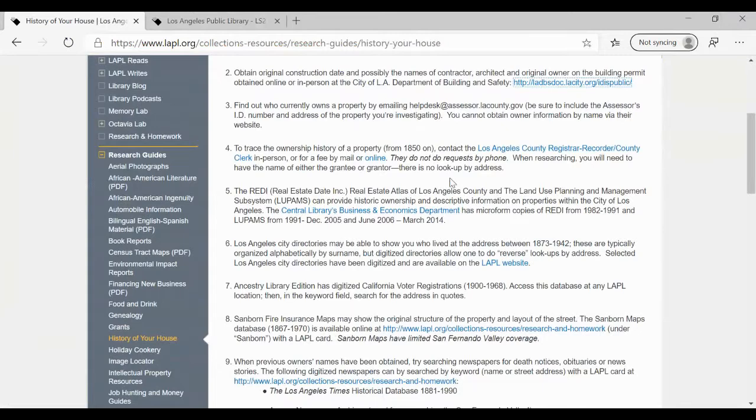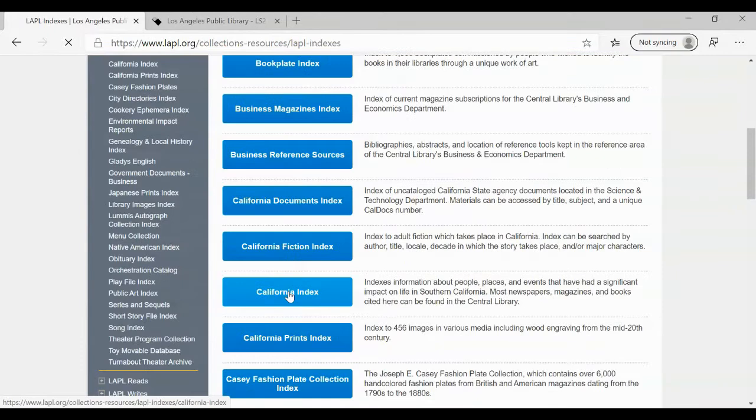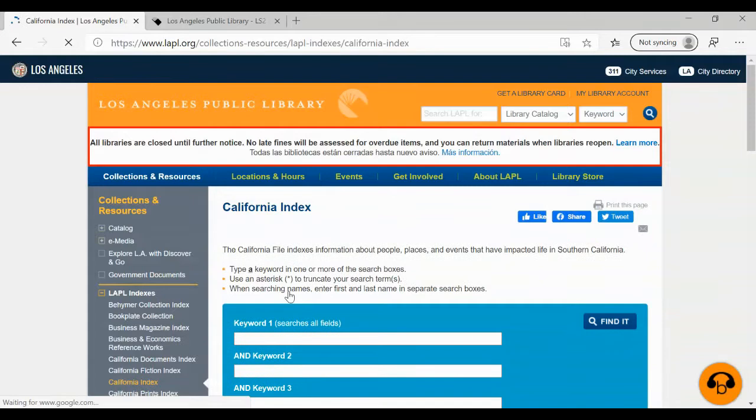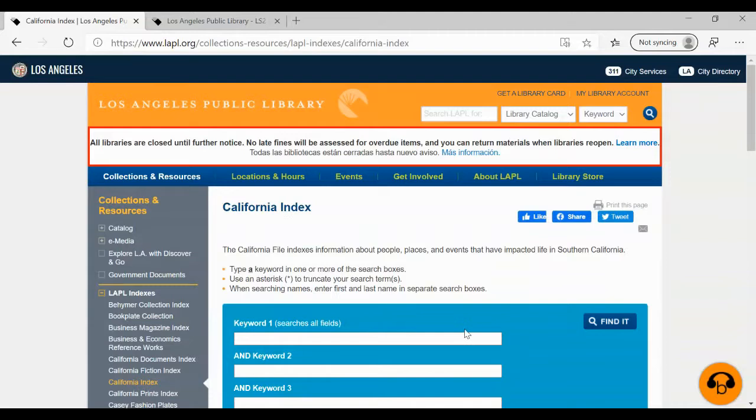Now I want to show you the California Index. Over here to the left, in the alphabetical list, let's click on LAPL Indexes and scroll down to California Index. For those of you who are not familiar with the California Index, it is your go-to resource for local history. It's an index we put together that points a person to books, newspaper articles, magazine articles, photos, and clipping files that we have at the Central Library — related to people, places, and important events in the history of California. There is an emphasis on Southern California. The index is unique to LAPL — we created it in-house, and it's free and accessible to everyone.